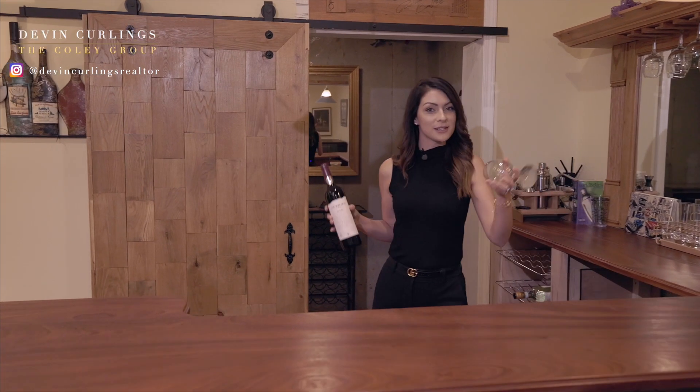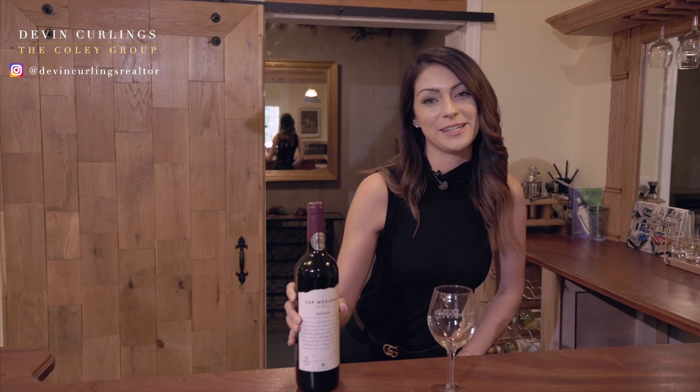For more information on this home or a private tour, you can find me, Devin Curlings, at thecoleygroup.com.